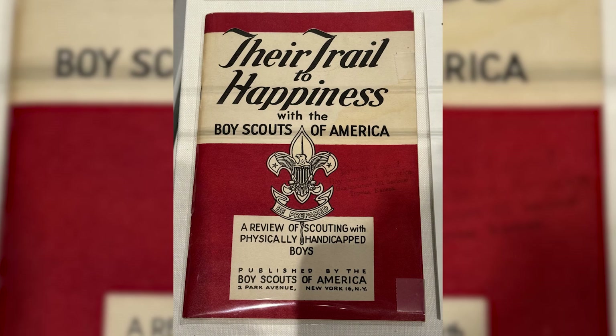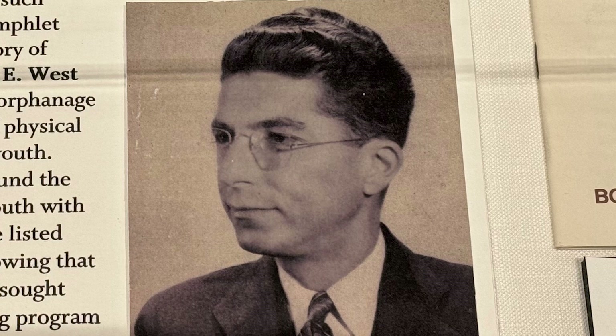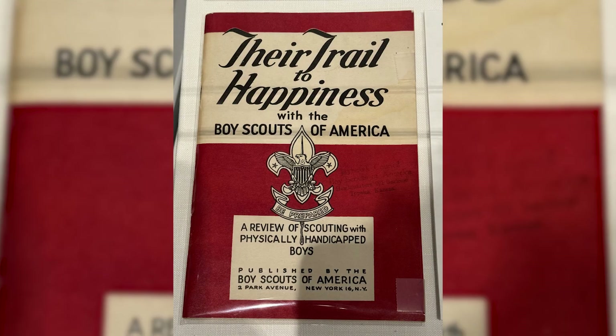The first official BSA pamphlet working with crippled, blind, and deaf scouts was called 'Their Trail to Happiness' and was printed in 1943. The booklet tells the story of James E. West, as well as a man named Harry Dola, who was confined to a wheelchair and became an advocate for handicapped scouts, raising money to fund specialized programs to benefit these scouts. The booklet also lists troops from all over the country that serve disabled scouts, including a photo of Troop 10 from the Kentucky School of the Blind.